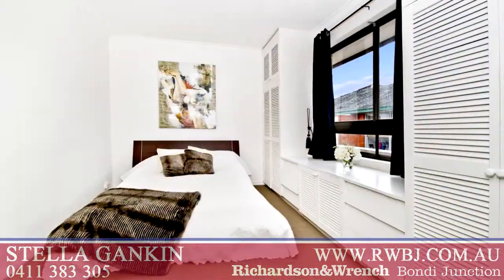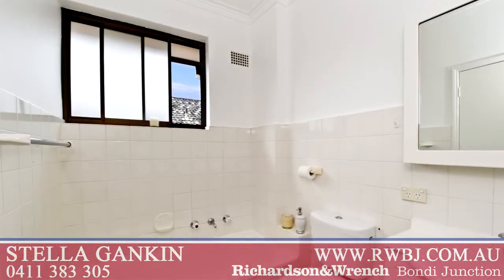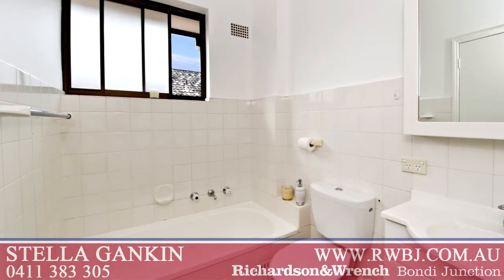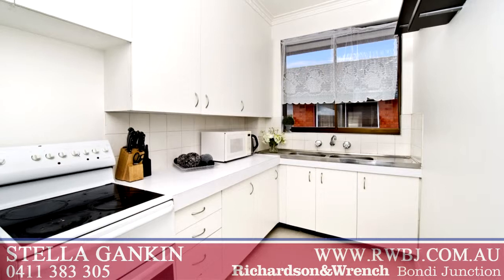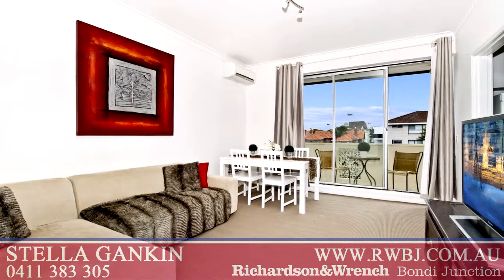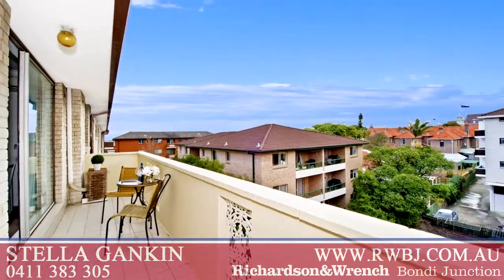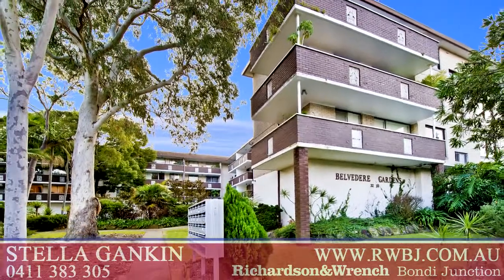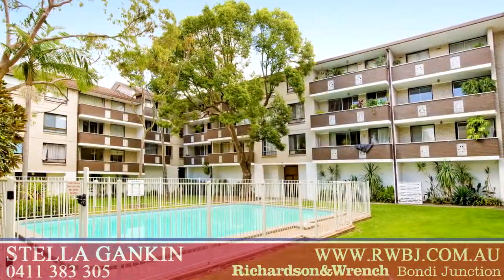generous double bedroom with built-ins and window bench, full-sized modern bathroom with laundry facilities, well-appointed separate modern kitchen, elegant living room with reverse cycle air conditioner, and this living room leads onto a sunny balcony with open outlook. It also has an undercover carport, and the building has lovely gardens and pool.